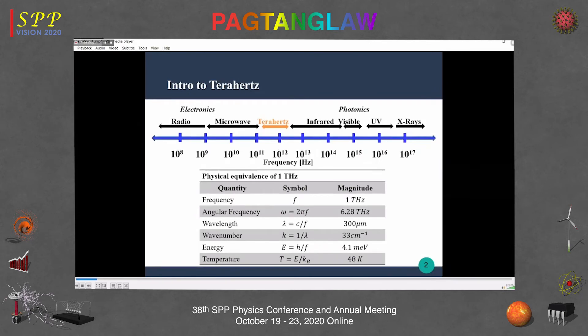A short introduction to terahertz: terahertz radiation refers to the region of the electromagnetic spectrum with a frequency of 0.1 to 10 terahertz. It is located in the middle of the infrared and microwave regions. Terahertz radiation has uses in a variety of applications including medicine, agriculture, forensics, and semiconductor processing. It can be generated using semiconductors such as indium arsenide and gallium arsenide, or through fabricated devices like photoconductive antennas (PCAs).